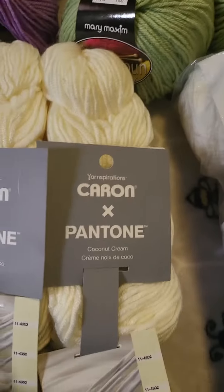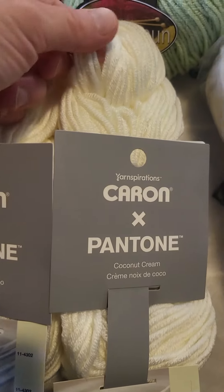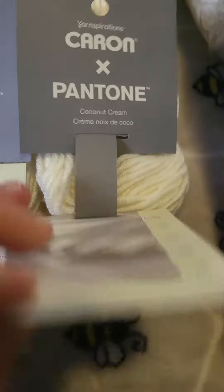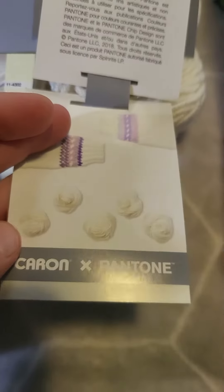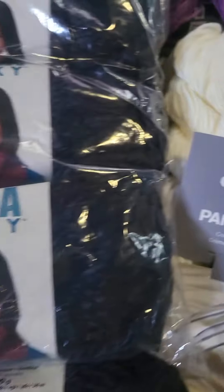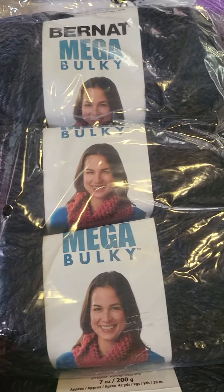And then I've got these — I've never even seen this before, but they are so soft. There were two of those the same color, that coconut cream. And this is awesome — there were four rolls of this.